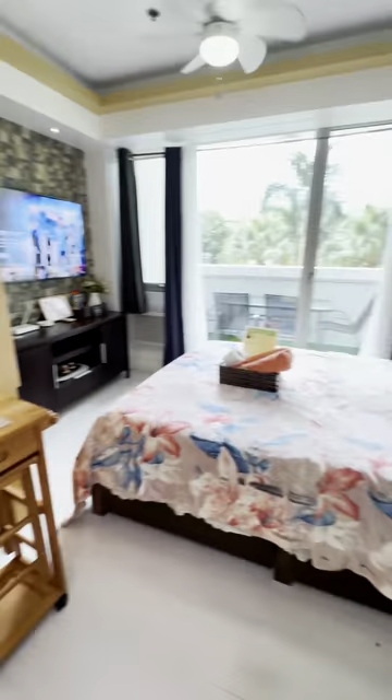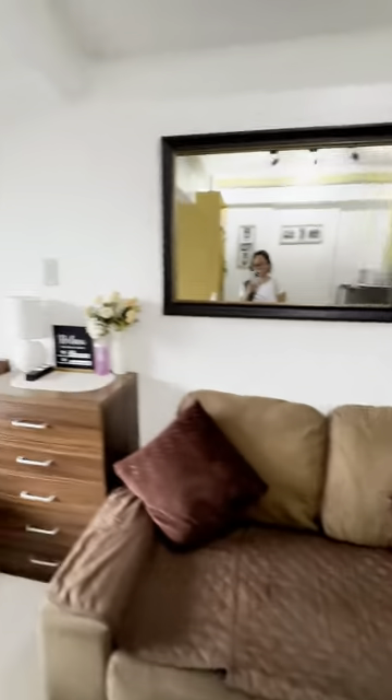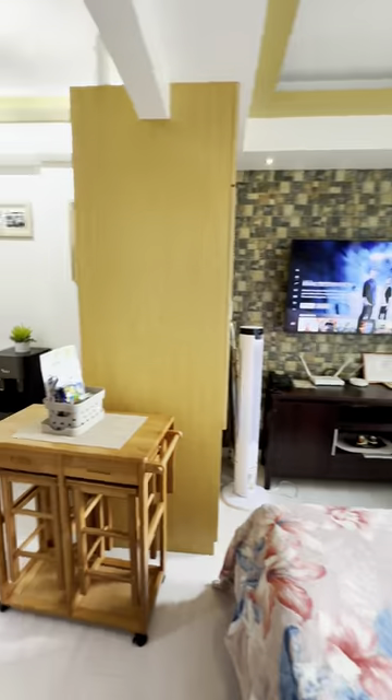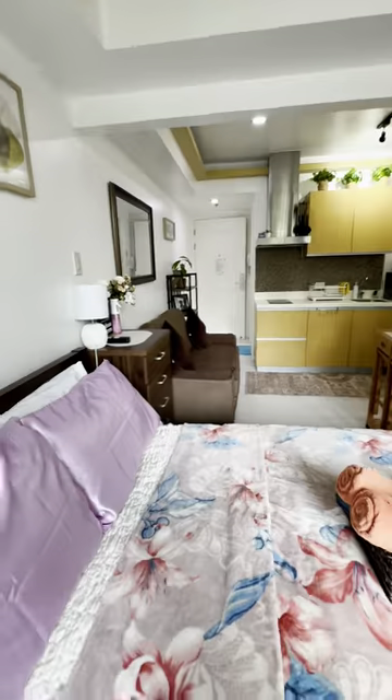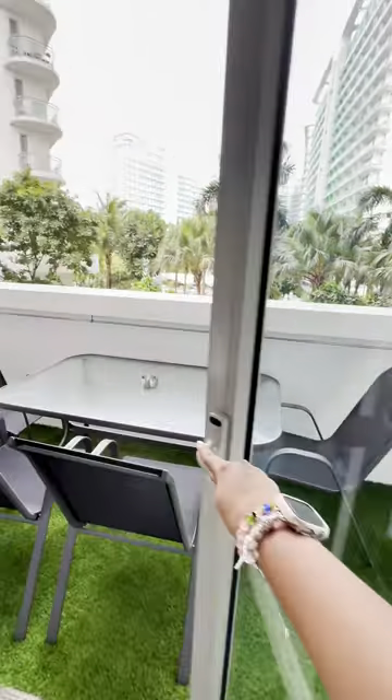This cozy one-bedroom unit offers breathtaking panoramic views of Azure and the inviting pool area. Step out onto the deck, the perfect spot to enjoy your morning coffee or a delightful dinner while taking in the scenery.